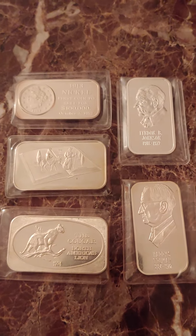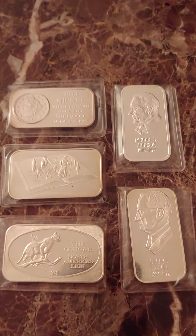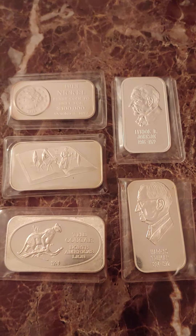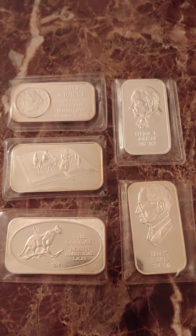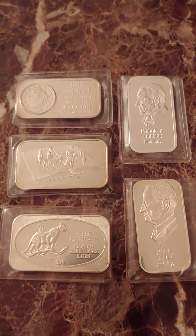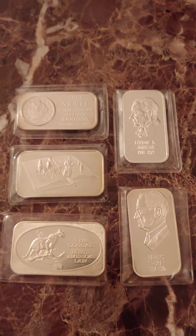These are five of the bars that I purchased. I actually bought a total of 18 bars. Some of them were 70s, some of them were 80s, some of them were more modern, and I think I had one that was like a 1969.